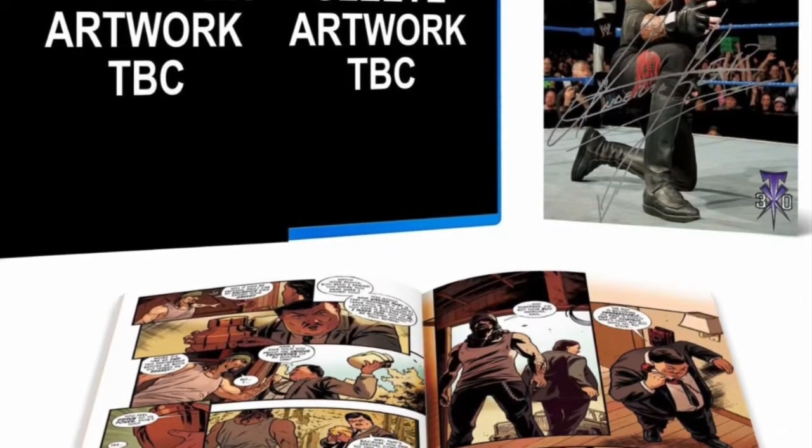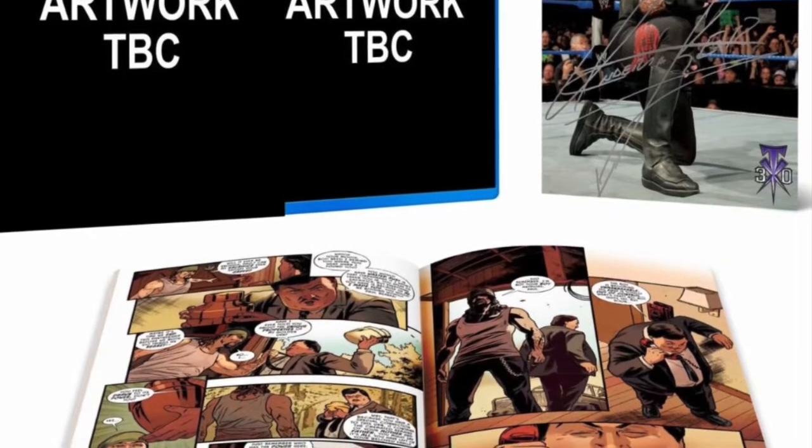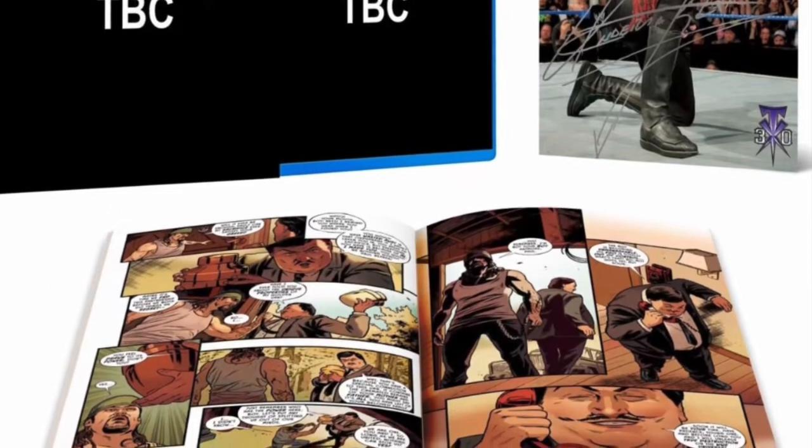Let me know your guys' thoughts down below. For now, this has been the DVD Freak. Peace out.